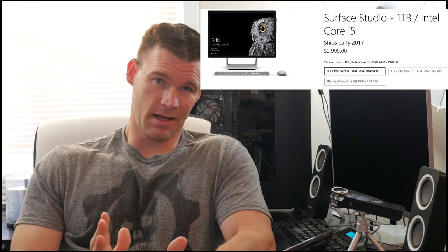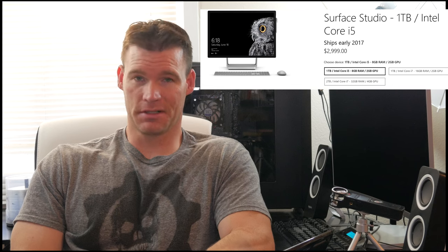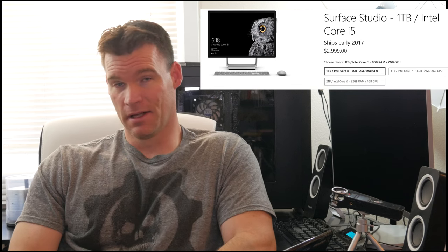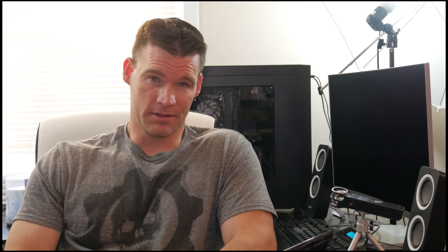Moving on to the second one I'm excited about, also a Microsoft product: the Microsoft Surface Studio. This won't be available to purchase until March, though you can pre-order it now from Microsoft or Best Buy. I was actually able to go into the Microsoft Store recently and play with it in person, and I have to say on initial look it definitely lives up to the hype.